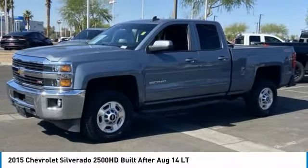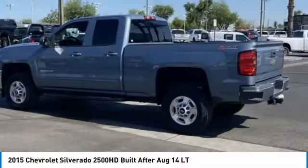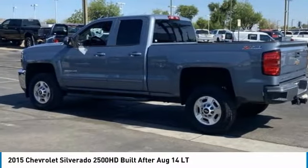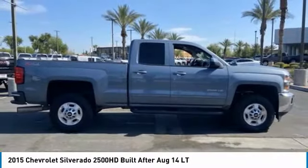Looking for the right vehicle? Check out the 2015 Silverado 2500 HD. This pickup truck pulls unlike any other. This vehicle has less than 70,000 miles.